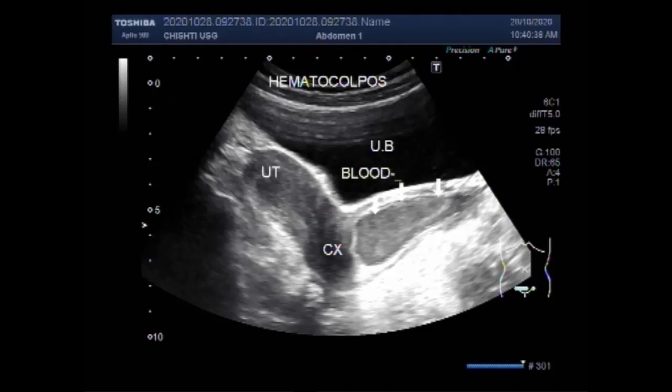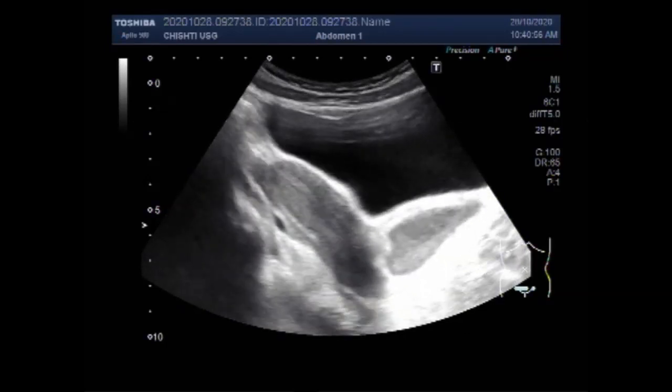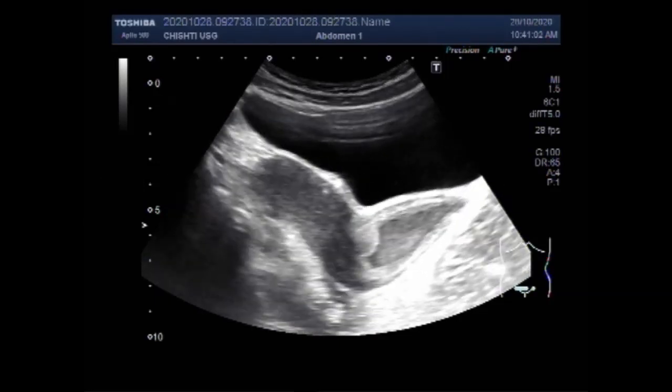So the vaginal canal is blood-filled. Thick fluid is seen in the distended vaginal canal. You can see the vaginal canal distended and dilated.